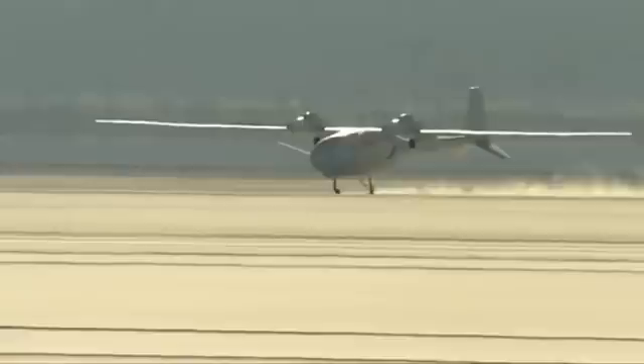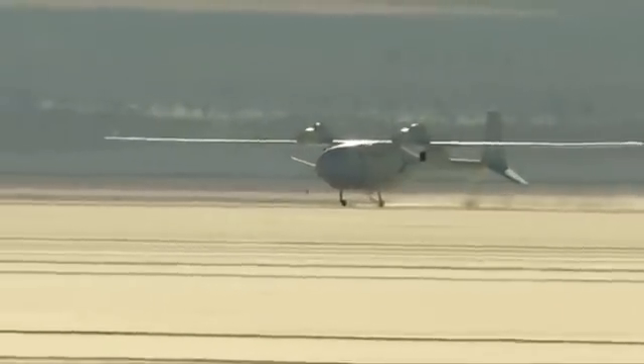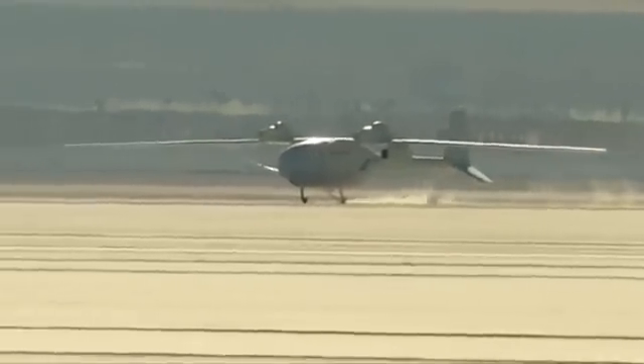Roll out. Touchdown. He's coming down. Engine soft shutdown. Nose wheel on the ground.